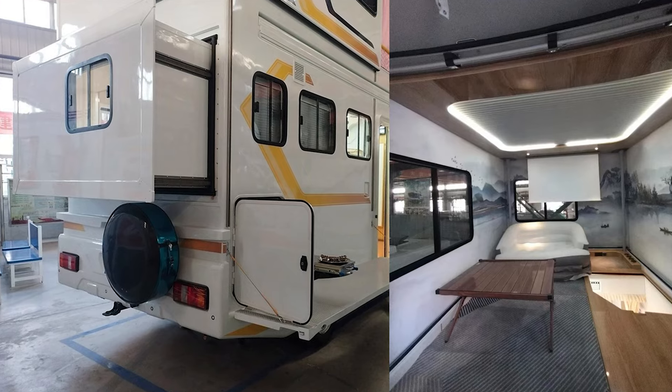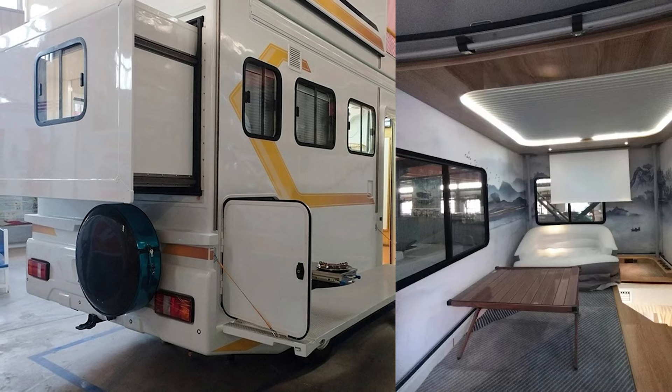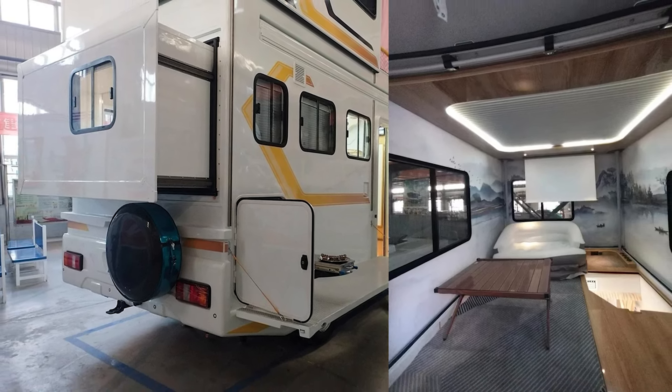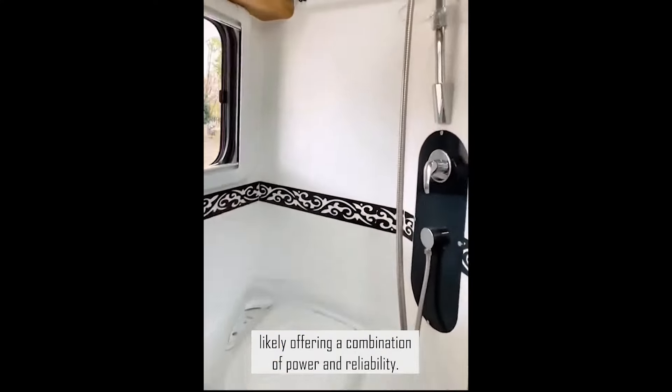Now let's talk about this Chinese wonder on wheels — the Chixing RV. Built on a sturdy Ford chassis, this motorhome is all about dual personality: compact and efficient on the road, but at camp, it's like the motorhome had a growth spurt.